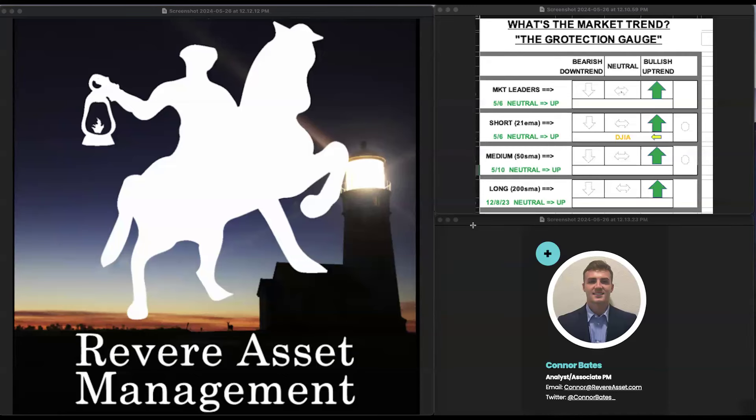Hey guys, welcome back. Another episode of the Revere Weekend Walkthrough. Hope you guys are having a good Memorial Day weekend and special shout out to all the veterans out there. It's just me today and Alex is kind enough to join us again today. So thanks, Alex. Glad to be here again.